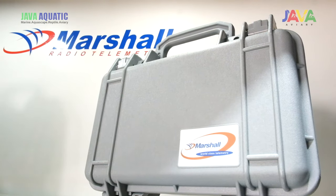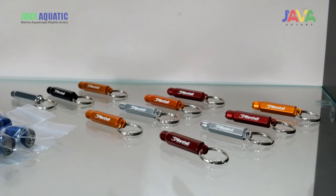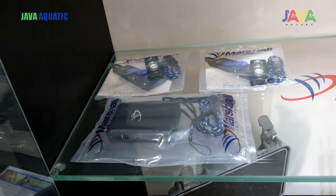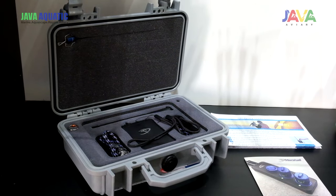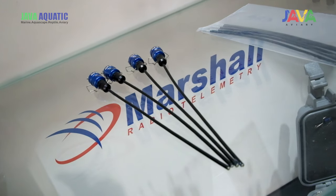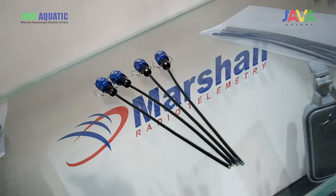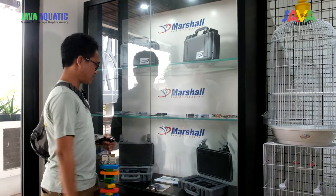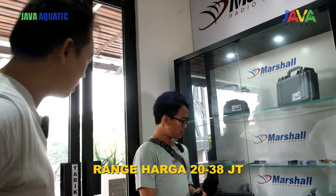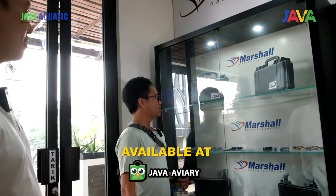Ini tuh mahal, tapi tergantung — kalau misalnya kalian pelihara Makau, wajib lah pakai Marshall kayak gini. Fungsionalnya lebih penting banget. Karena kalau misalnya burung kalian nyangkut, burung kalian diambil orang, pokoknya error — langsung di-detect lewat HP. Kita juga ada yang turbo — bisa sampai 4 transmitter. Jadi satu receiver bisa mencakup 4 transmitter. Transmitter itu yang di kaki, yang nempel ke burung. Receiver itu yang di HP. Marshall rangenya dari 20-an sampai 38 juta. Untuk transmitter sih di bawah 10 lah.